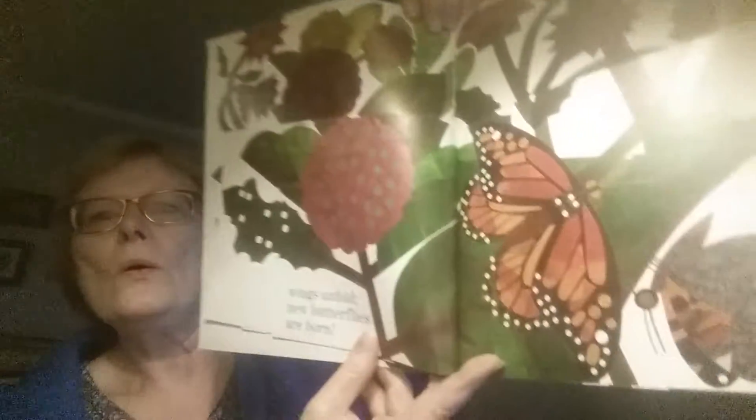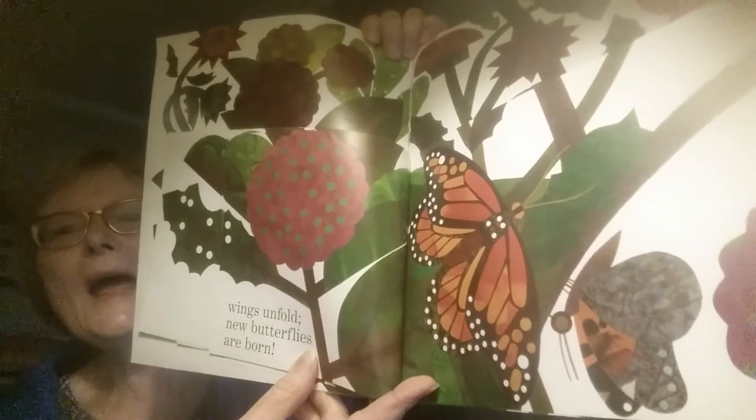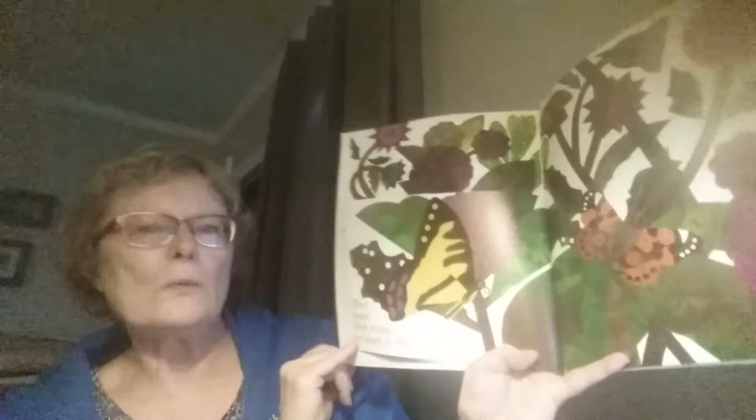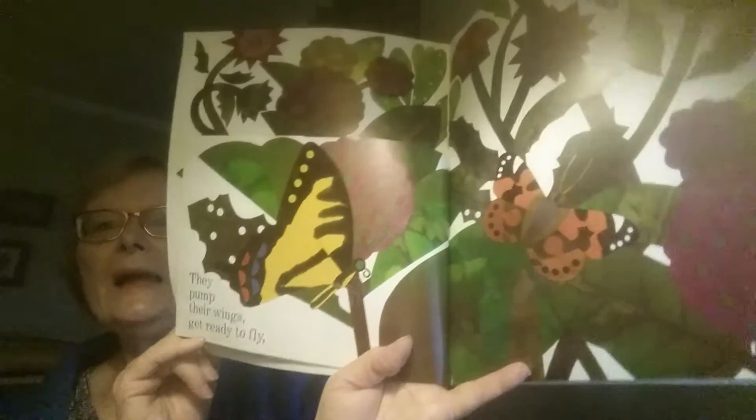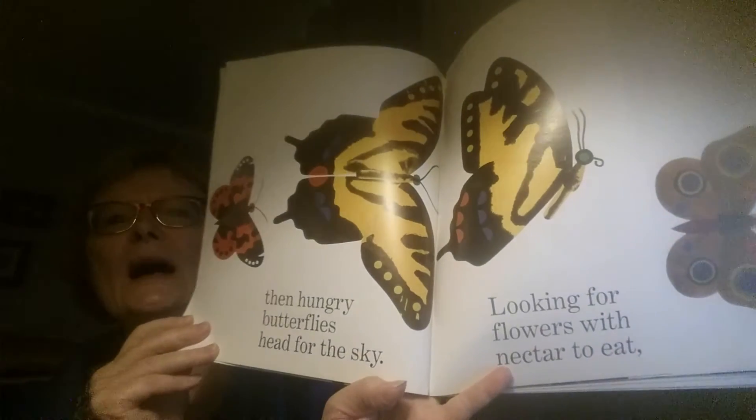You can't see it because it's on the inside. When it's time, each case is torn, wings unfold. New butterflies are born. Look at that. They pump their wings — get ready to fly.